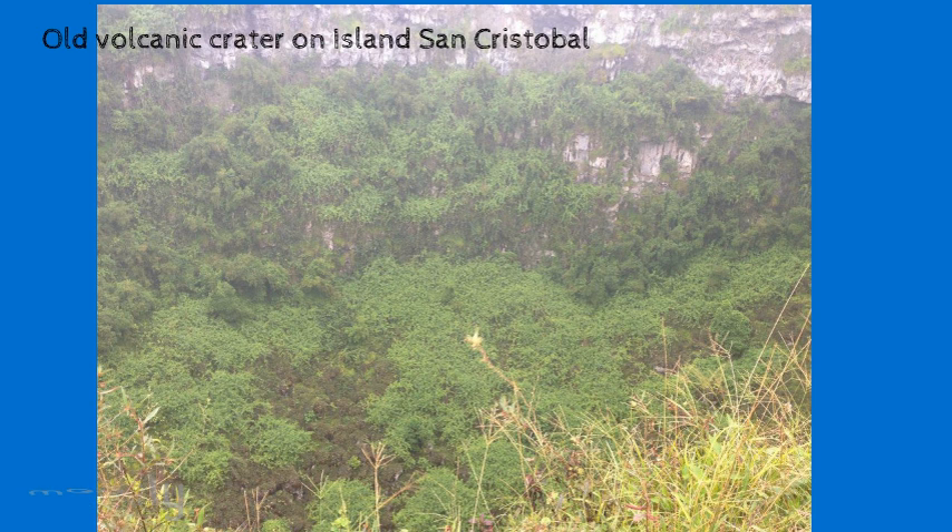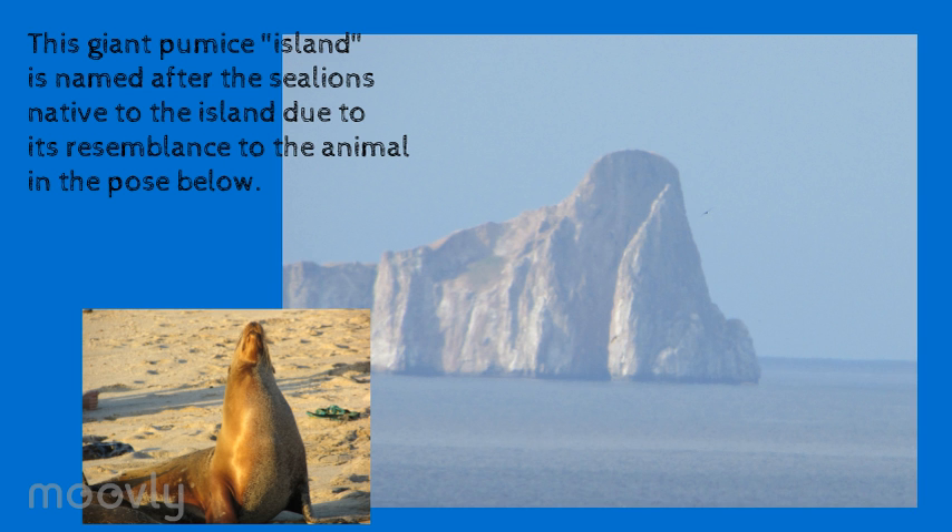The Galapagos Islands have been scientifically infamous since Charles Darwin was inspired by his visit. But because they are almost untouched by humans, they offer a unique geological history for us to discover.